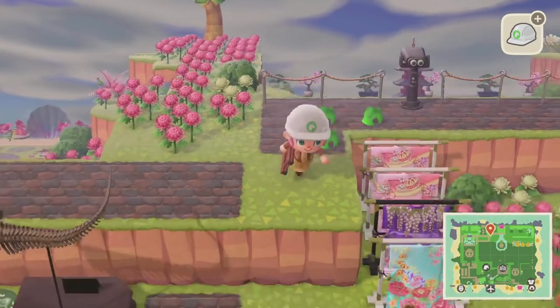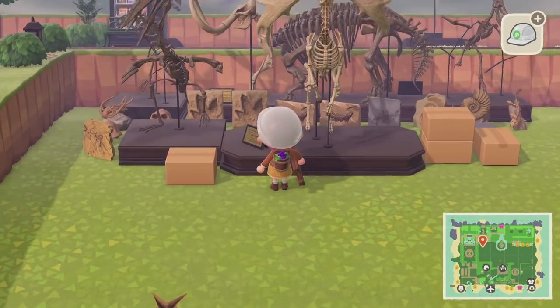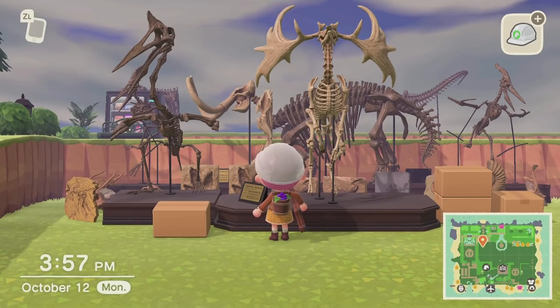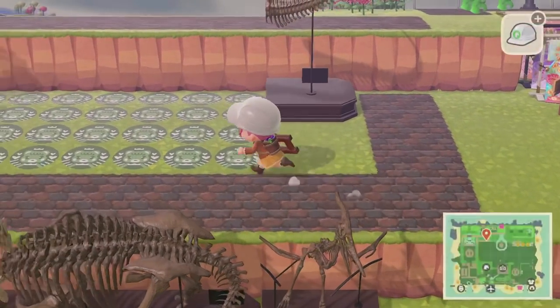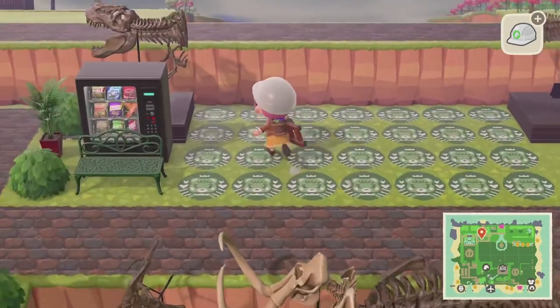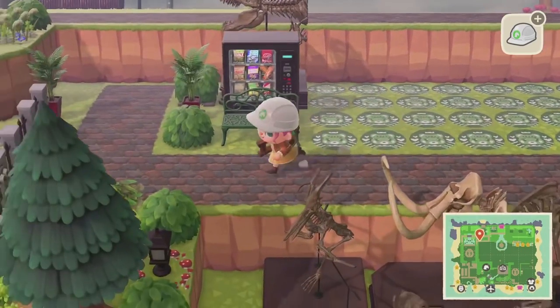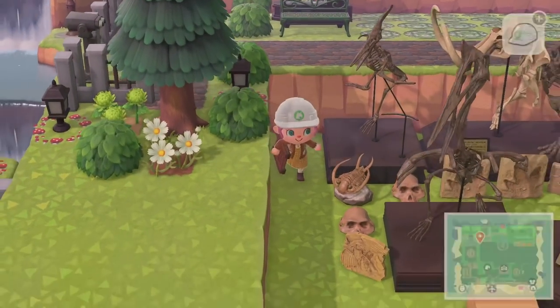Today we actually got a shipment in — as you can see, all of these fossils were recently shipped to Seychelles for us to display in our new museum. I have the area marked out and I'm going to put the museum right here, where I currently have all the little Maple Bucks logos marking the spot. But we're going to have to go talk to Nook about that.